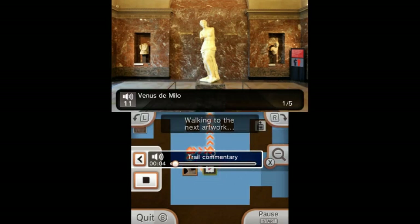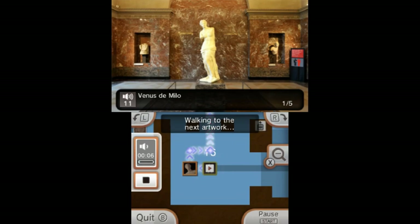You've now reached the first masterpiece on our tour — the Venus de Milo. Unlike the other statues in the gallery, this is an authentic Greek sculpture.